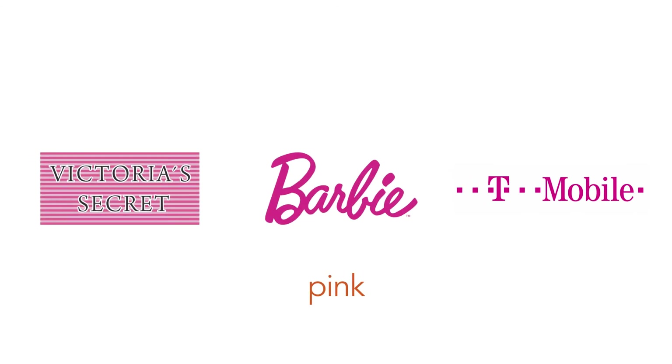Pink conveys femininity and love. Some of the brands that use pink: Victoria's Secret, Breast Cancer Awareness, Barbie, and T-Mobile.